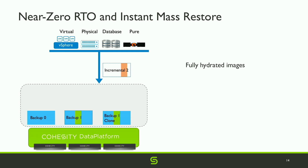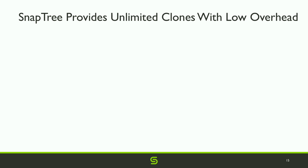Because of this, if these are VMs, we have several VMs each with several fully hydrated copies. We can then do an instant mass restore by exposing them via protocols, and they can be moved back to the primary in the background. This is possible because of our instant clone technology.